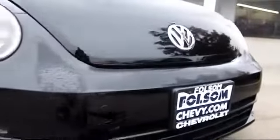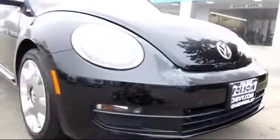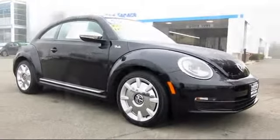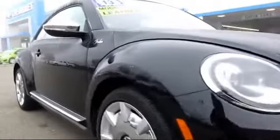Here's another example of a great Folsom Chevy vehicle. It comes equipped with Sirius XM satellite radio, power windows, tilt steering wheel, and heated seats.